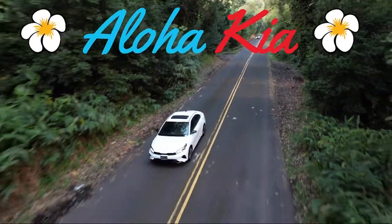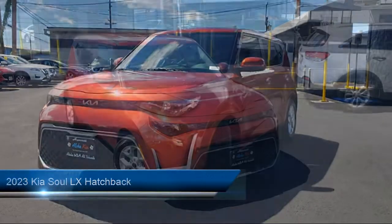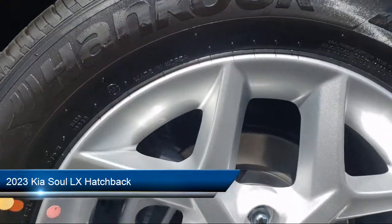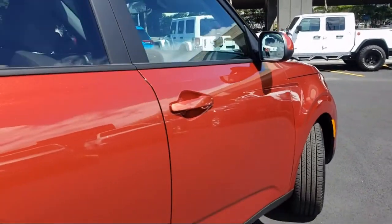Welcome to Aloha Kia. Here's a look at one of our great vehicles from our inventory. It comes equipped with Apple CarPlay and Android Auto, keyless entry, rear view camera, lane change assist, and speed sensing steering.